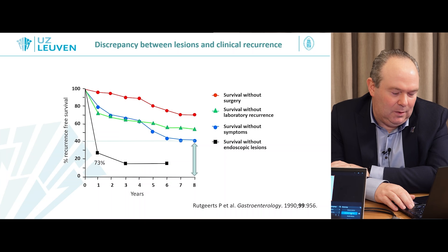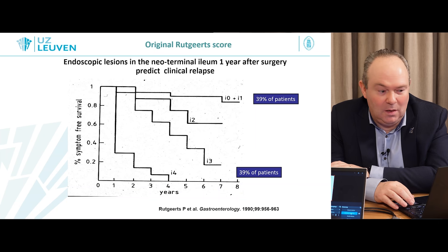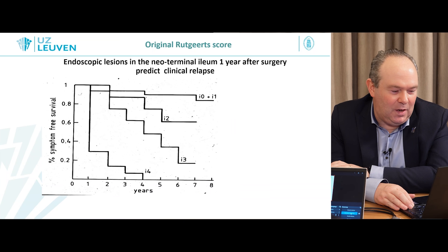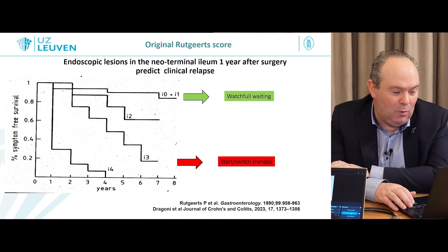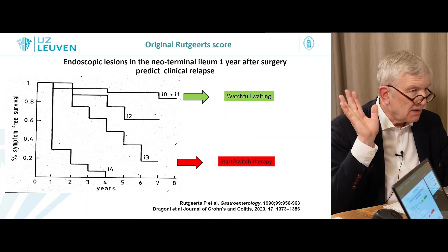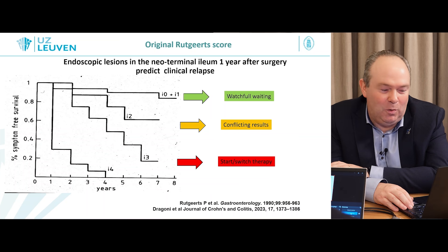Why then is the score important? When we have minimal inflammation — I0 or I1, which is 40% of cases — or severe inflammation, we know what to do. For I0 and I1, we can wait and see because those patients have a lower rate of recurrence. For I3 and I4, the recurrence curve is completely different — we need to start or switch therapy because the bowel is still or re-inflamed. Then the question is what to do with the intermediate I2 score, which accounts for about 20-25% of patients — the data is not entirely clear and somewhat contradicting.